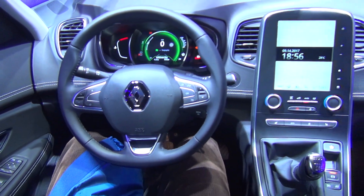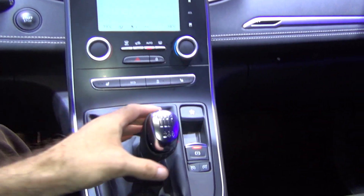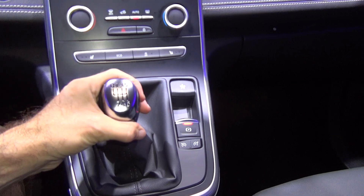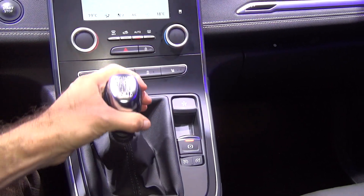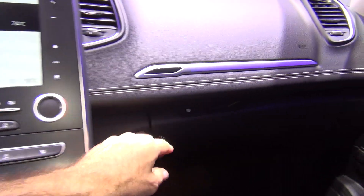Renault Scenic 2018 model, interior view. Excellent, gorgeous looking car with manual gearbox, 6 gears plus rear. This is the rear, now on first.